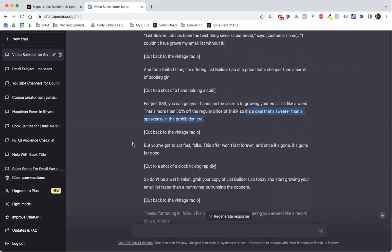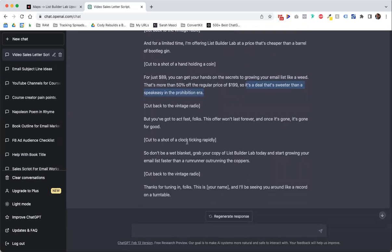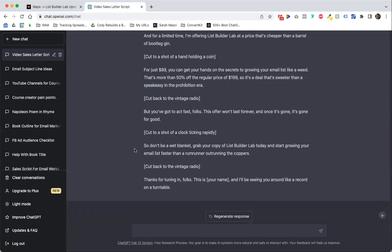I'll probably leave that one out. 'This offer won't last forever, and once it's gone it's gone for good. Cut to a shot of a clock ticking rapidly. So don't be a wet blanket — grab your copy of List Builder Lab and start growing your email list faster than a rum runner outrunning the coppers. Thanks for tuning in, folks.' I'm not going to do this one, but that was kind of funny. Like, a vintage radio with crackling sound — you can kind of picture that.